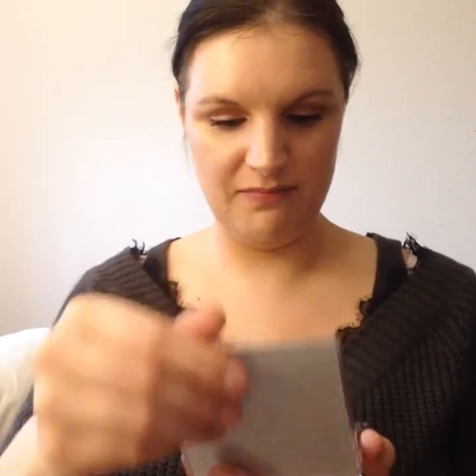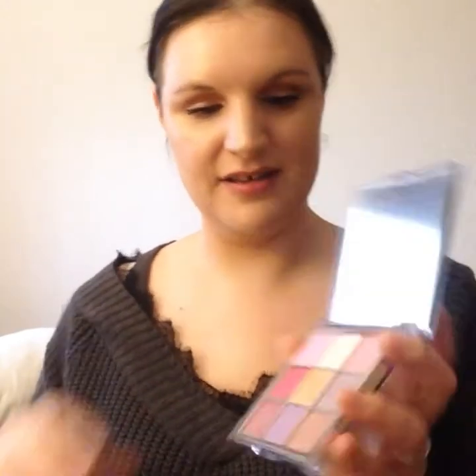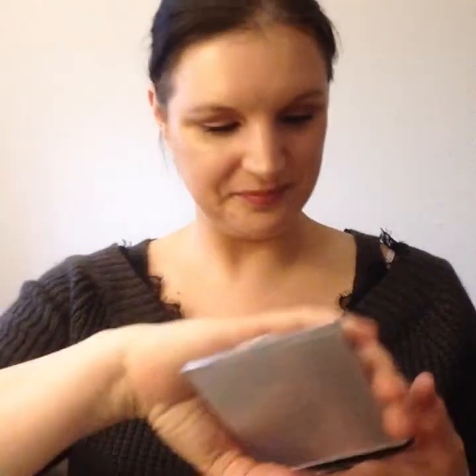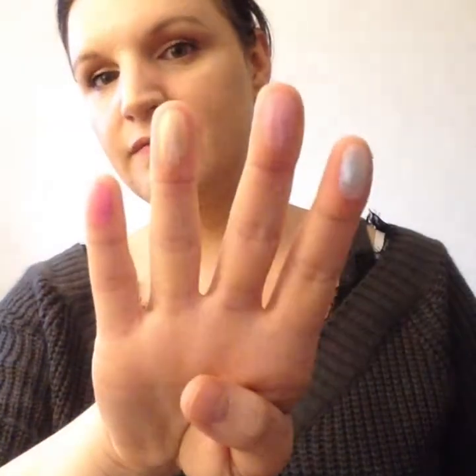There's another eyeshadow palette in here — this is called the XX Revolution Reflection Jealousy palette. It's very reflective. I think this is more of a pinky-purple shade selection, yes it is. This isn't something I'd normally buy, but it's come in the set so I'm going to try it out. I think this set is a really good idea — you get to try so many different kinds of products from the brand.